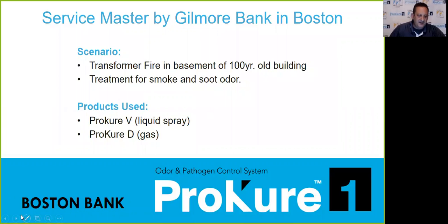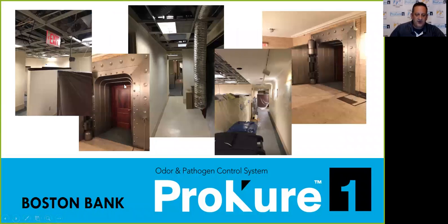We did a bank in Boston — same thing, smoke and soot odor. It was in the basement of the building, really tough. This contractor had been running hydroxyls for about two weeks before they found out about our system. We came in and did it in about eight hours. They couldn't get rid of the odor with the hydroxyls, but we came in and eliminated it completely.